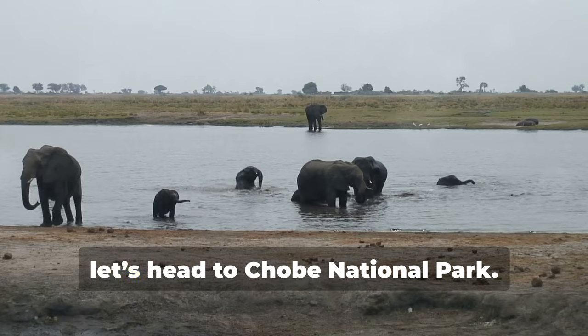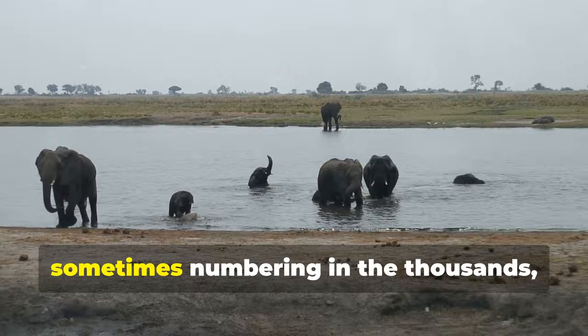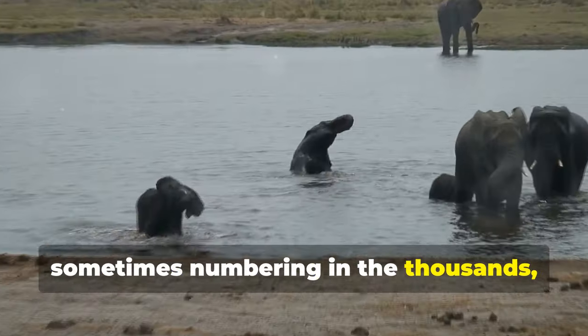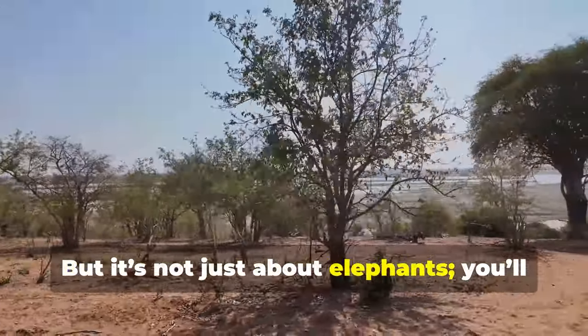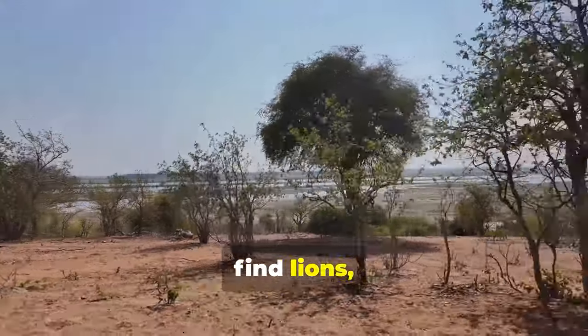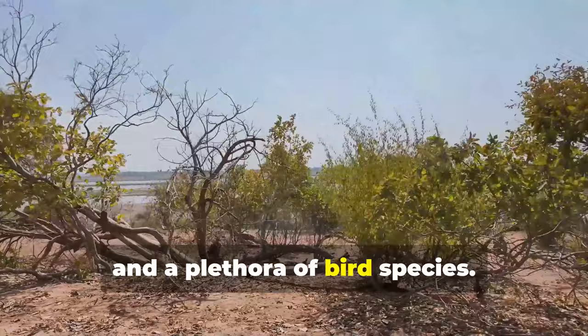Next, let's head to Chobe National Park. Known for its massive elephant herds, sometimes numbering in the thousands, Chobe is an absolute spectacle. But it's not just about elephants — you'll find lions, leopards, buffaloes, and a plethora of bird species.